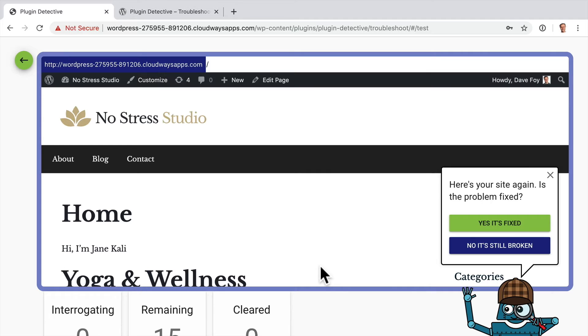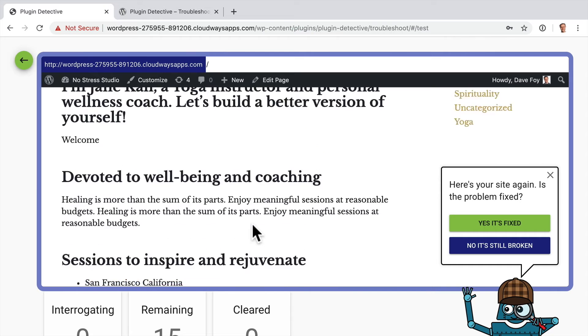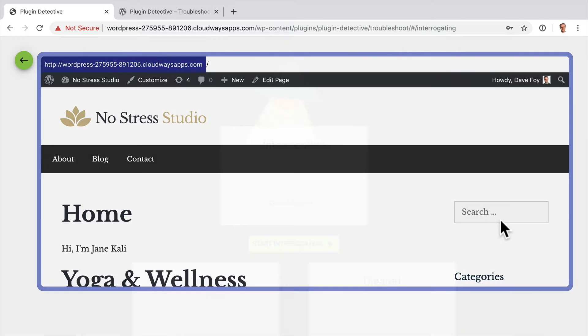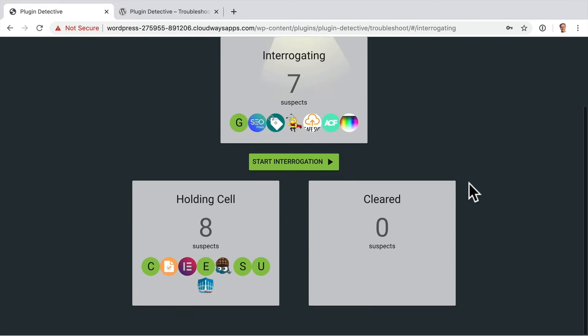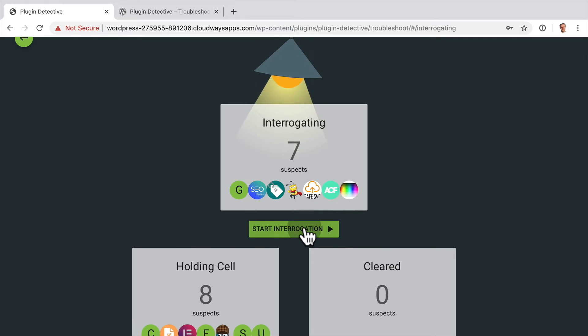Of course, in this case we know I've actually broken Elementor on purpose, but in real life that wouldn't be the case. I'm going to leave all of them unchecked. Now Plugin Detective is going to interrogate 15 suspects — that means all 15 plugins that we have installed. Click Start Interrogation. What it's essentially done here in the background is deactivated all the plugins, and it's showing us our site. As far as we can see, yes, it's fixed — we're not seeing the error message anymore. Now it's going to interrogate roughly half of the suspects to try and narrow it down really quickly.